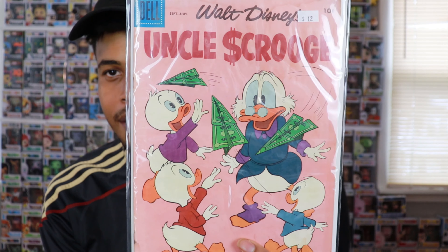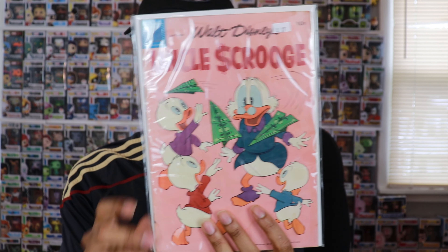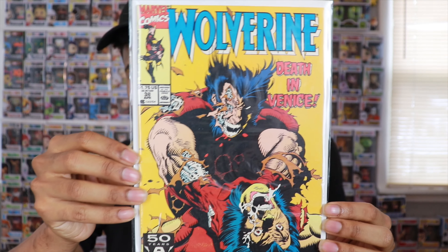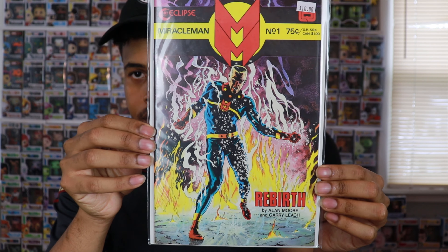I also had to get something with Uncle Scrooge — anytime I find a cool Uncle Scrooge cover I pick it up. Scrooge McDuck is one of my favorite Disney characters of all time. I then went through other bins and found some great things for $1.50 each. I got Wolverine number 37 and 38 — slowly but surely pulling up more of those X-Men side issues. I also got Miracle Man number one — very dope cover and a very cool issue.